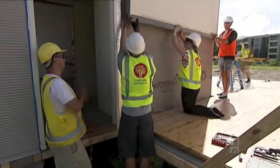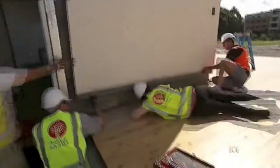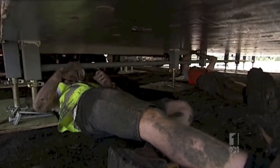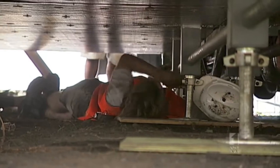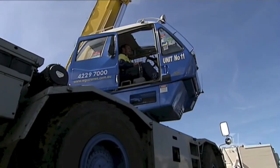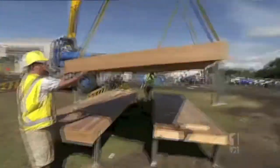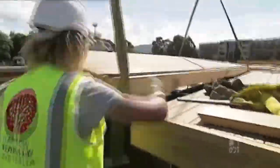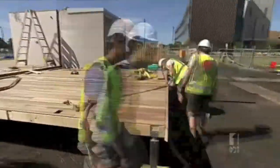It looks like the construction of a normal project home, but in reality this is a dress rehearsal. A practice run in assembling not just your average home, but a home that's being prepared for one of the world's most prestigious and challenging design competitions. The Illawarra Flame that you can see getting assembled behind us is a unique proposition for the Solar Decathlon competition.